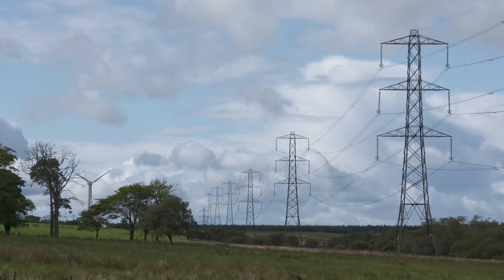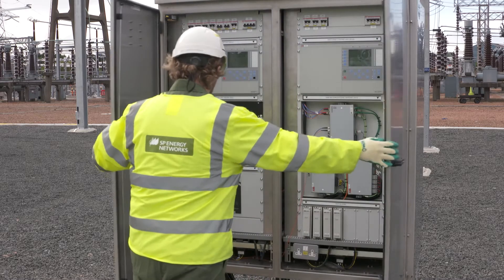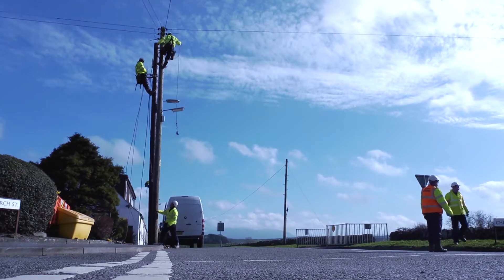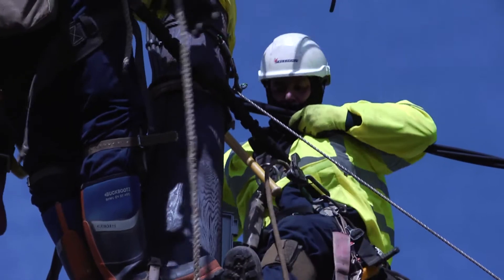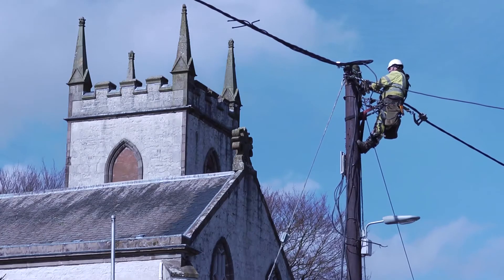our focus at SP Energy Networks is to continue to innovate, modernise our network, drive decarbonisation and digitalisation initiatives, and so much more to meet that demand and provide our customers and communities with a safe, secure and reliable electricity supply now and well into the future.